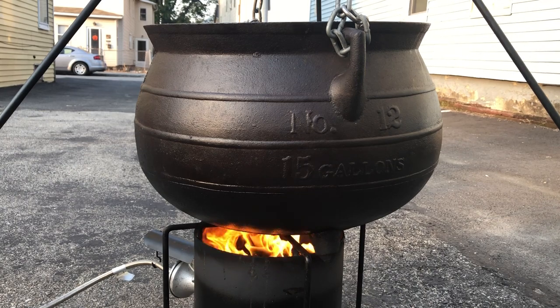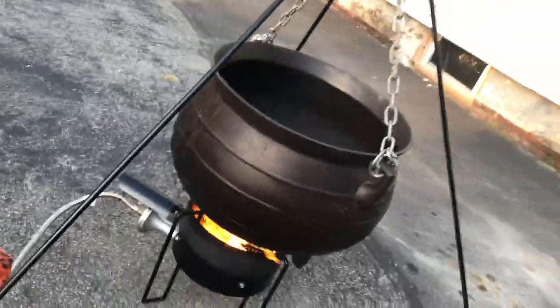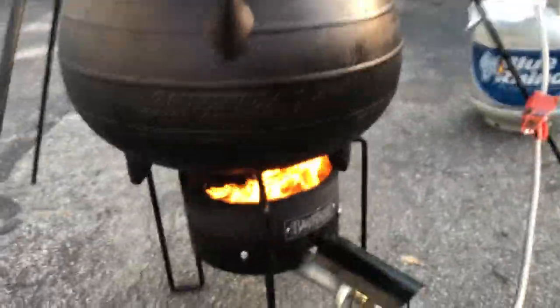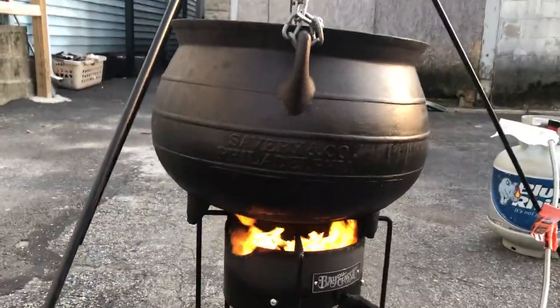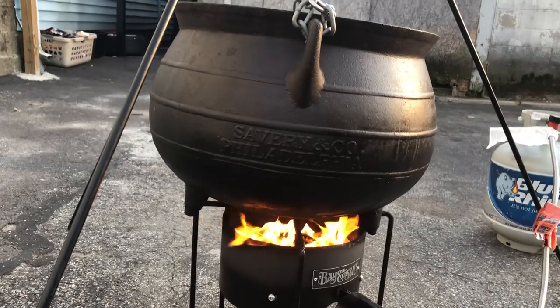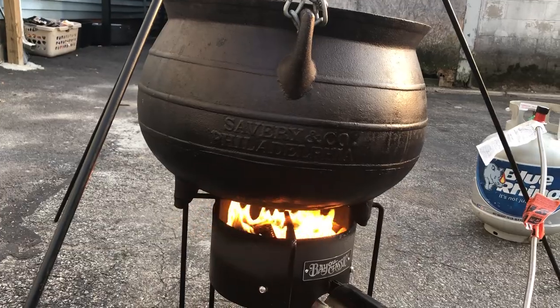As you can see from the markings, this says number 12 and it says 15 gallons. This cauldron was made by the Savory Company of Philadelphia — and let's go on a guided tour around to the other side where you can see the actual marking: it says Savory and Company, Philadelphia. The Savory Company was in business from the late 1700s up until the late 1800s, so based on an average I think we can safely say this cauldron is most likely from the early to middle 1800s.